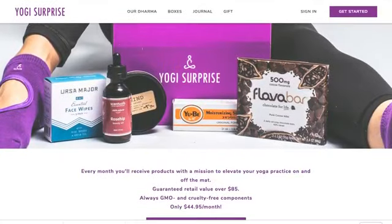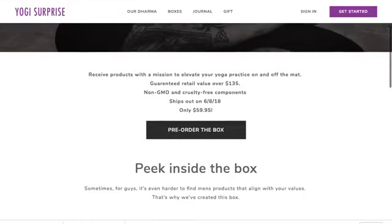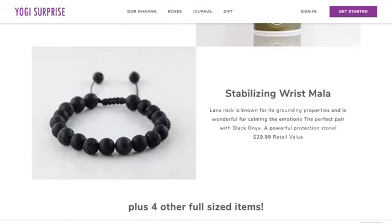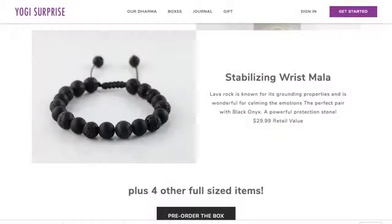There's even a men's yoga box available for pre-order. I actually gave my black lava rock necklace to my partner Kyle, and he wears it all the time — on his wrist while sleeping, showering, he never takes it off. I think it's really cute that he wears that lava rock bracelet everywhere.